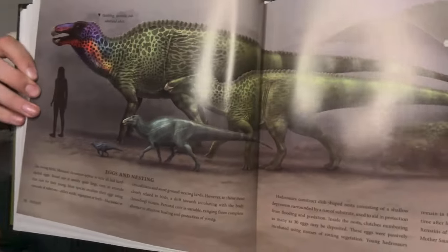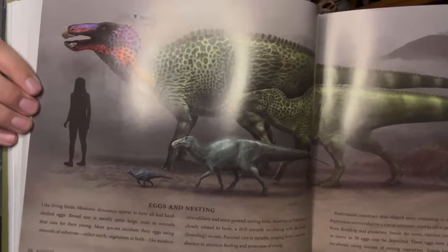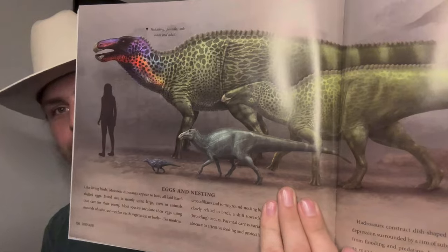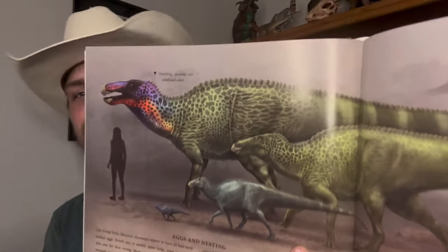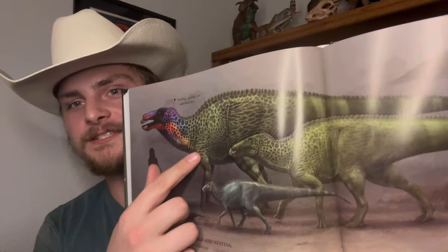I definitely want to point this out — this is Edmontosaurus annectens right here, and just look how big that is. That is a massive dinosaur. The reason I want to point this out is because Edmontosaurus is often slept on. Hadrosaurs in general are often slept on. But Edmontosaurus annectens in particular got to an absolutely massive size — so big that there's a chance that once it was fully grown, even a T-Rex would hesitate to try to hunt it on its own. Edmontosaurus is just an awesome dinosaur.